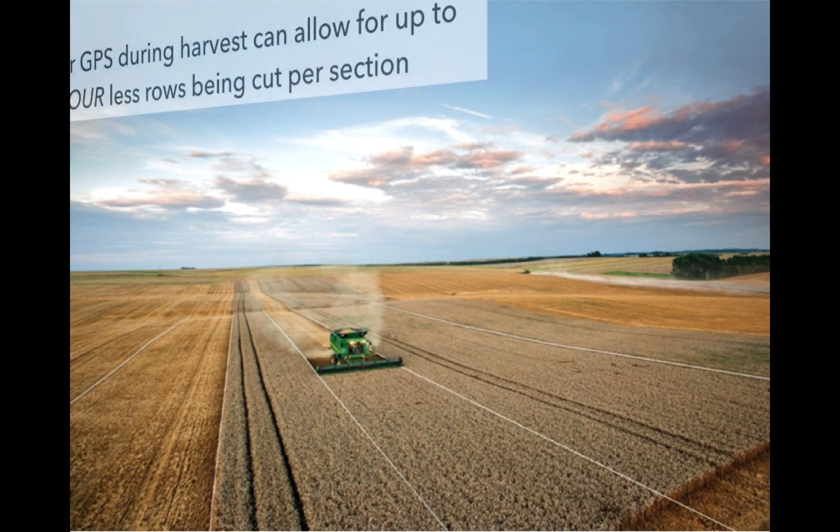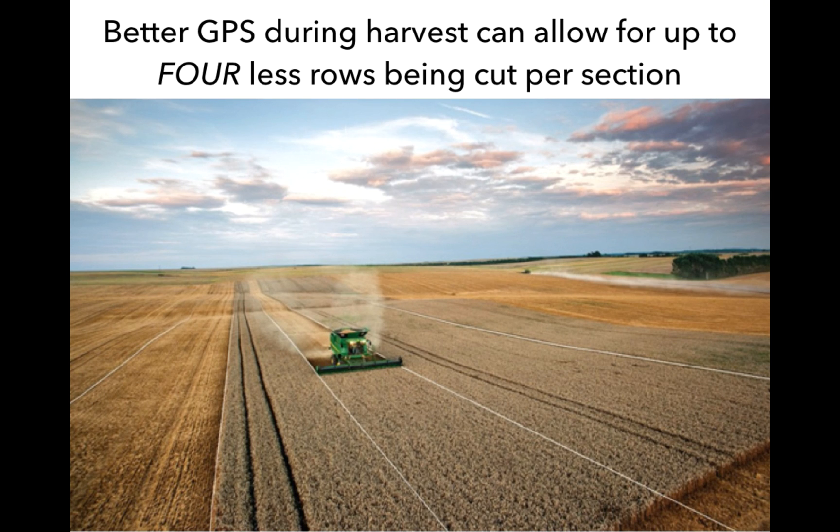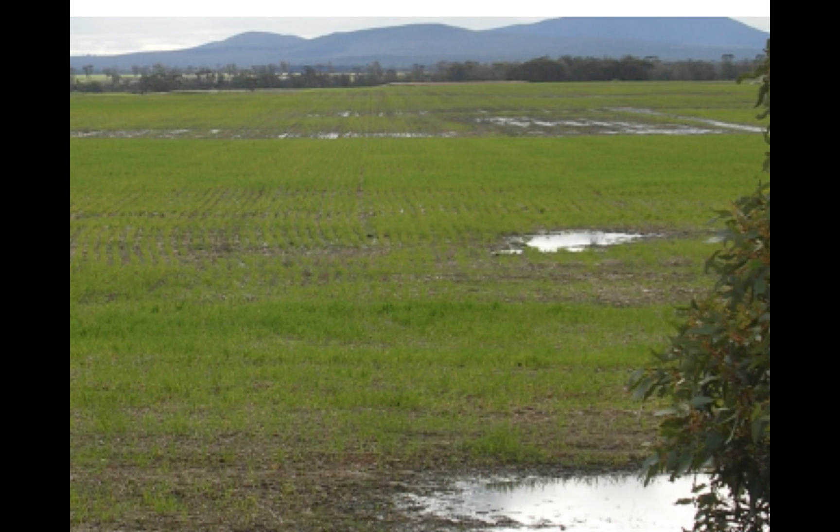As well in harvesting, if we can widen out our cutting width by just 9 inches, that adds up to 4 less rows per section — 4 less rows of cutting, either swathing or straight cutting, that you have to do.